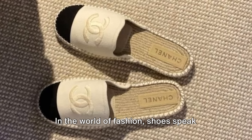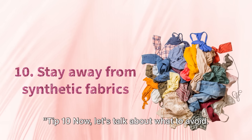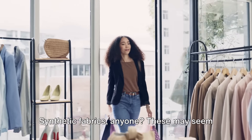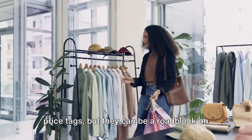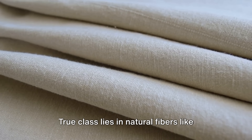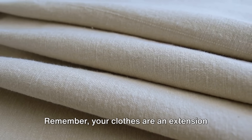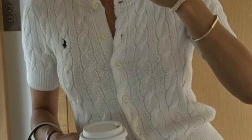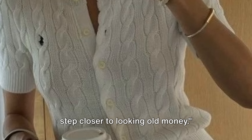Tip 10. Now let's talk about what to avoid: synthetic fabrics. These may seem tempting with their bright colors and low price tags, but they can be a roadblock on your journey to sophistication. They often look cheap, don't breathe well, and can even cause skin irritations. True class lies in natural fibers like cotton, silk, and linen, which not only feel great but also scream high quality. Stay away from synthetic, and you're one step closer to looking old money.